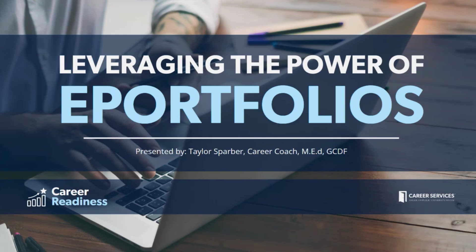Hello everyone, and welcome. My name is Taylor, and today I will be presenting the Career Readiness Session on Leveraging the Power of ePortfolios. Feel free to drop your questions in the chat throughout the presentation, and there will be time at the end of the webinar where I will open up the room for any questions you may have or address questions put in the chat.